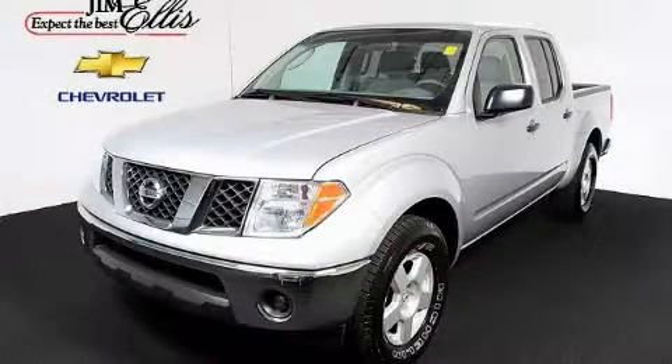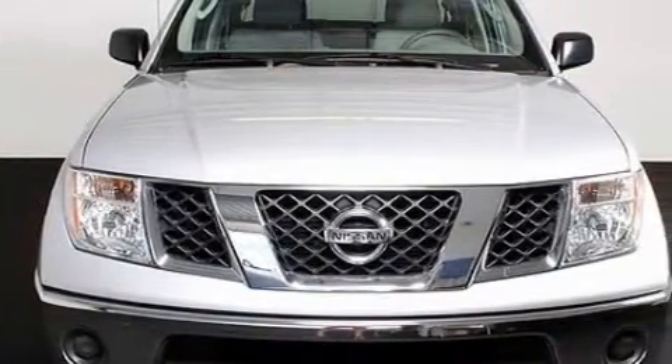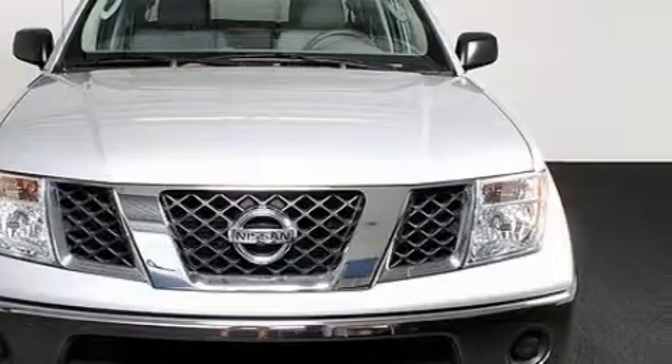This is a 2006 Nissan Frontier. It has the power to move what you need and the look too. It has a 4.0 liter 6-cylinder engine and a 5-speed automatic transmission.